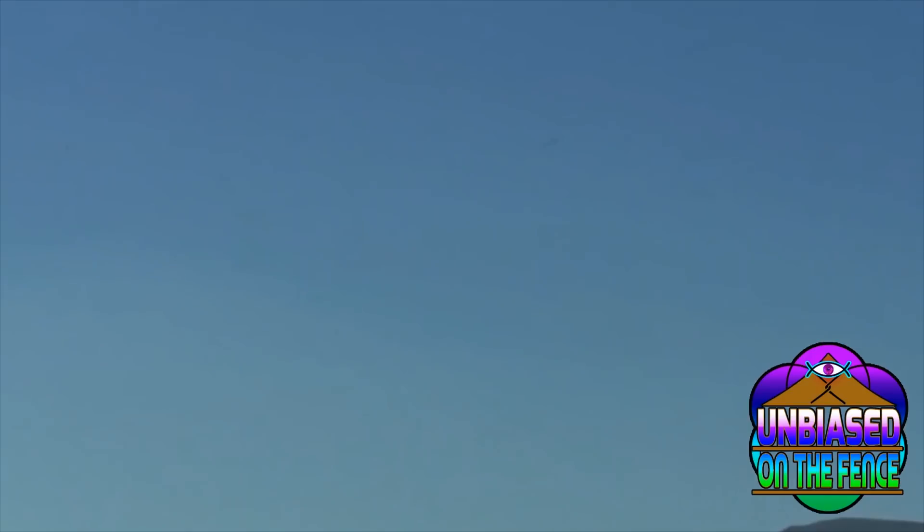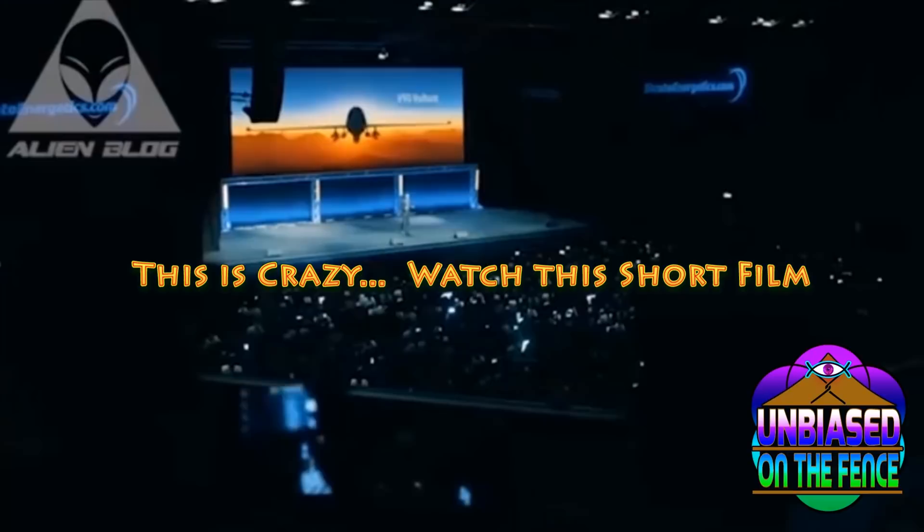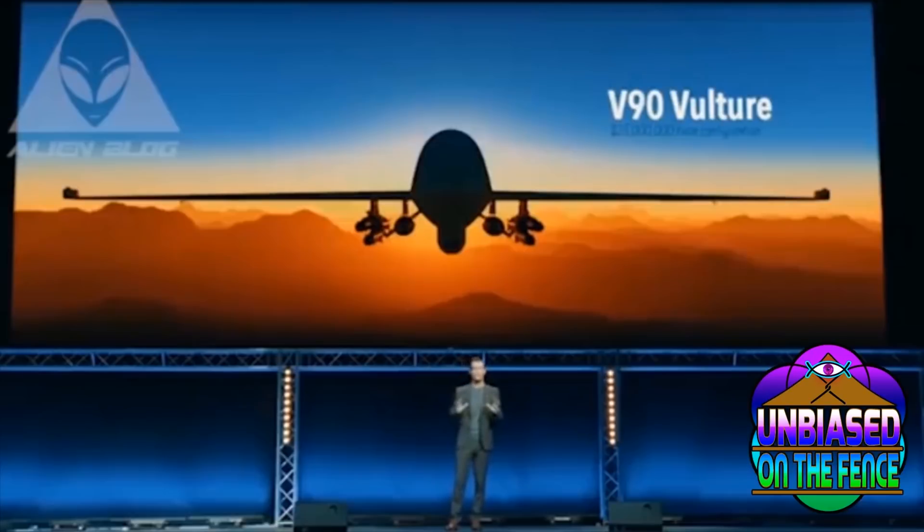A friend of mine sent me this short film about the dangers of where this technology just might be headed. Take a look at this — I repeat, this is a short film, this is not real news footage. 3,000 precision strikes last year — we're super proud of it. It allows you to separate the bad guys from the good. It's a big deal, but we have something much bigger.